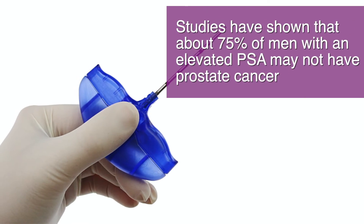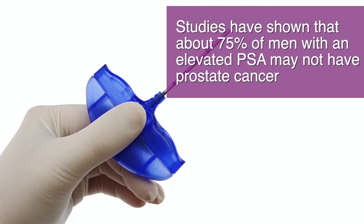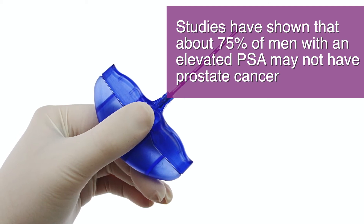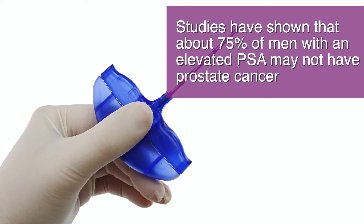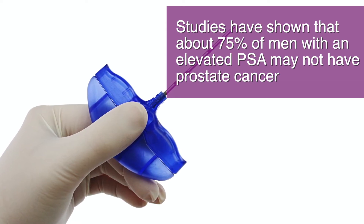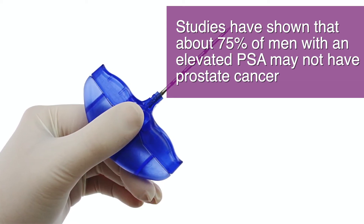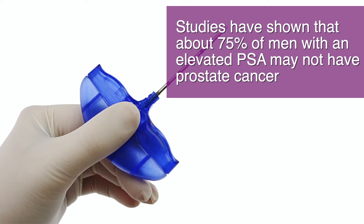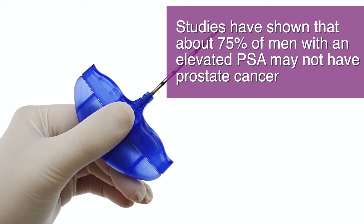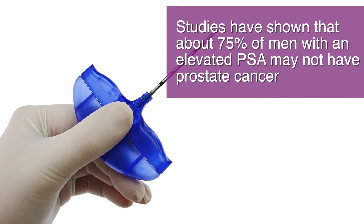PSA can be elevated for a lot of reasons. For example, because of prostatitis, inflammation of the prostate, and benign prostatic hyperplasia, BPH, enlargement of the prostate. And here is the problem with PSA testing: studies have shown that about 75% of men with an elevated PSA do not have prostate cancer. That's a lot of men getting a biopsy for no good reason.